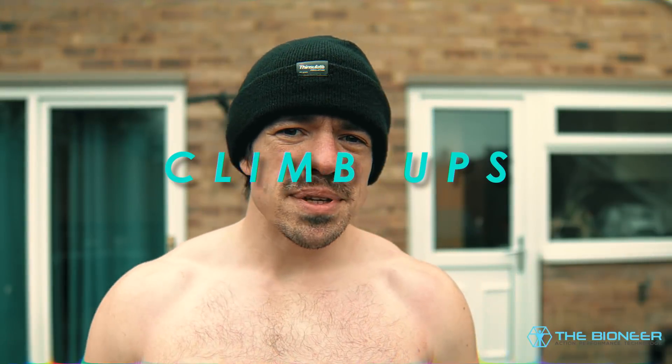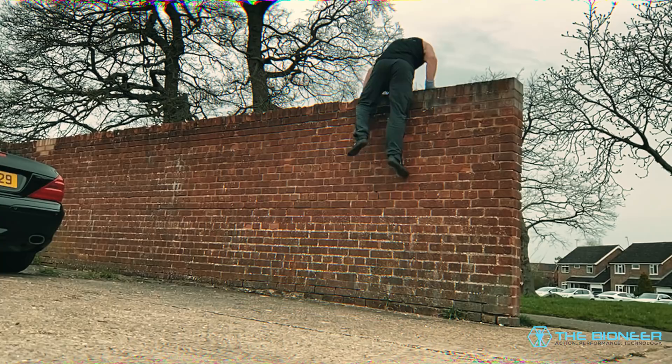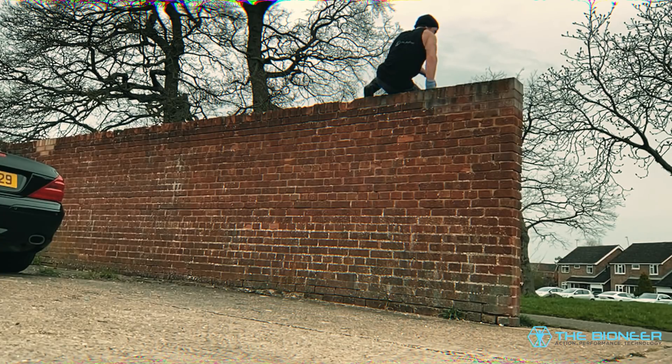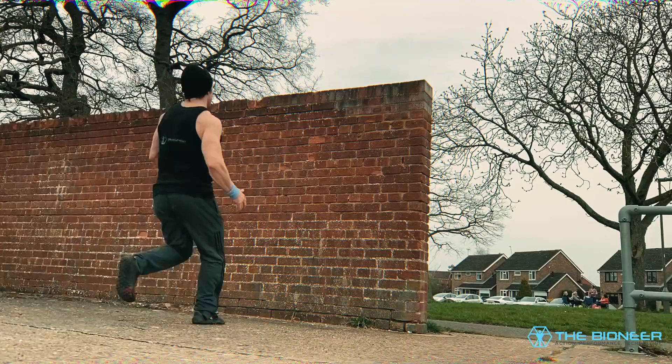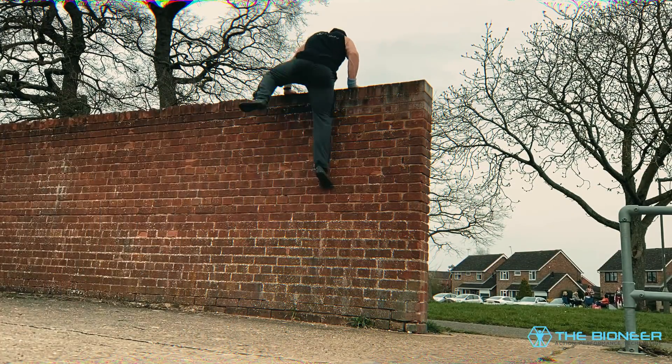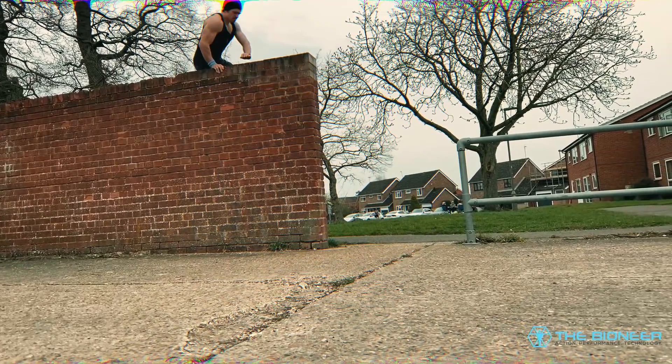The climb-up is a fundamental parkour movement that involves running up onto a wall, grabbing the top, and then pulling yourself up. There are a number of variations, with the most difficult and impressive being the level five climb-up, where you grab the wall, push straight up into the air, and bring your legs in between where your hands were — essentially very similar to a muscle-up, like a Kong vault onto the wall. You're perfectly fine sticking with level four or level three. There's a fantastic video about this by Jimmy the Giant which I highly recommend — his channel is a treasure trove of information; he's like a parkour scholar.